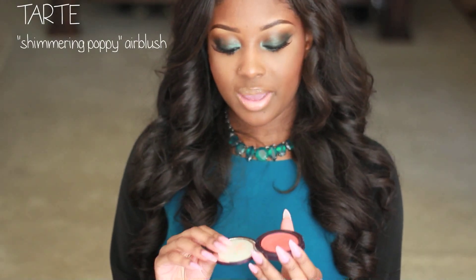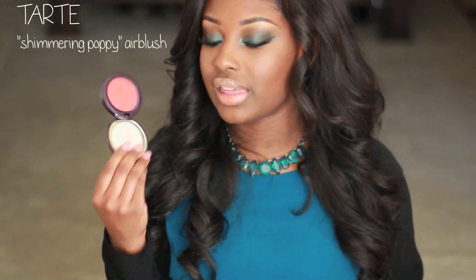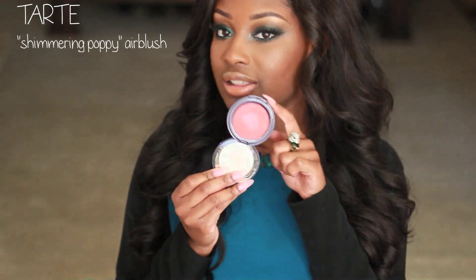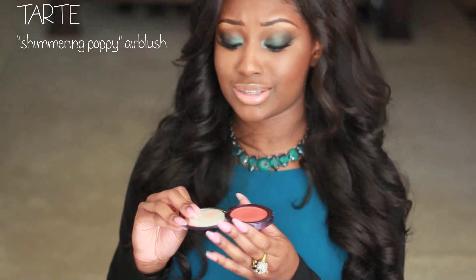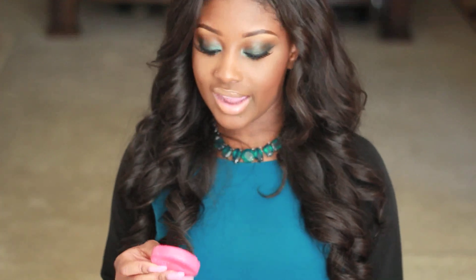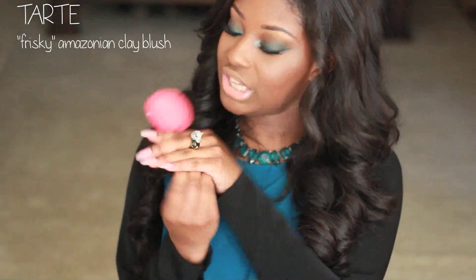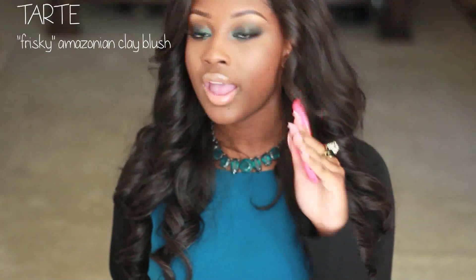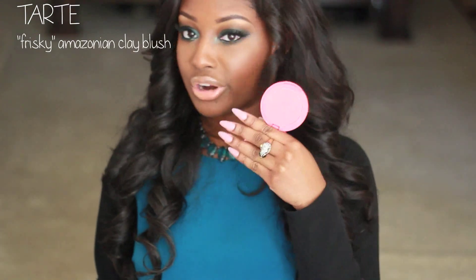I also picked up the Tarte Air Blush in Shimmering Poppy. I haven't used this blush yet, but it's like a cream blush — the texture kind of reminds me of the Maybelline Dream Bouncy Blushes. If you've tried this, let me know what you think about the consistency. I also have a blushing series, so I'll definitely do a video with this blush. I also picked up another Tarte Amazonian Clay 12 Hour Blush — I got Frisky, which is like a coral, peachy orange color. I'm wearing it on my cheeks right now. It reminds me of MAC Ambering Rose but with less shimmer. Really beautiful.